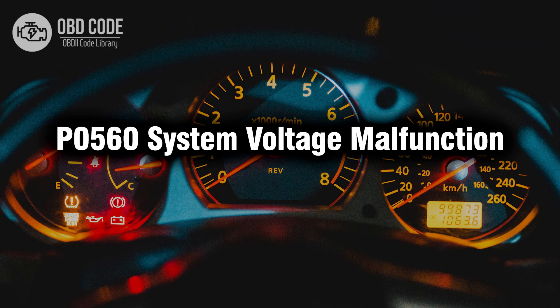Welcome. In this video we will talk about code P0560, its symptoms, causes and possible solutions.